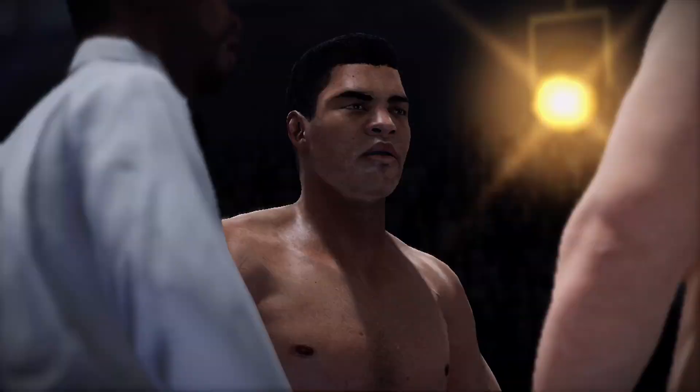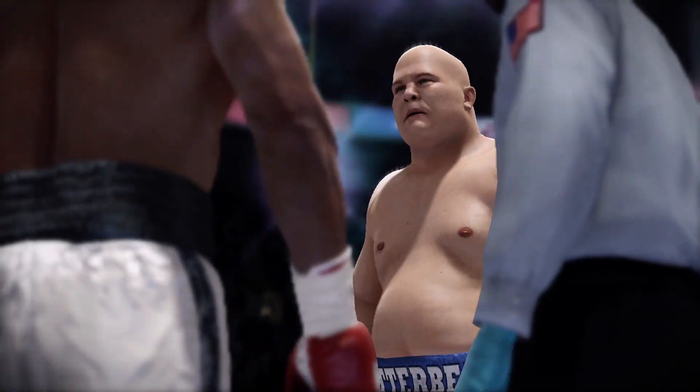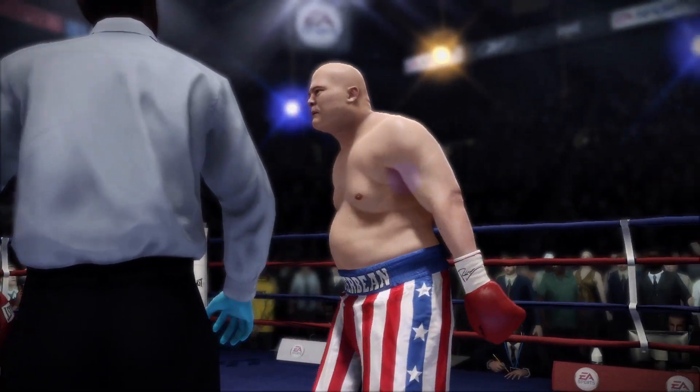Remember guys, obey my commands at all times. Let's have a good, clean fight. Touch him up.